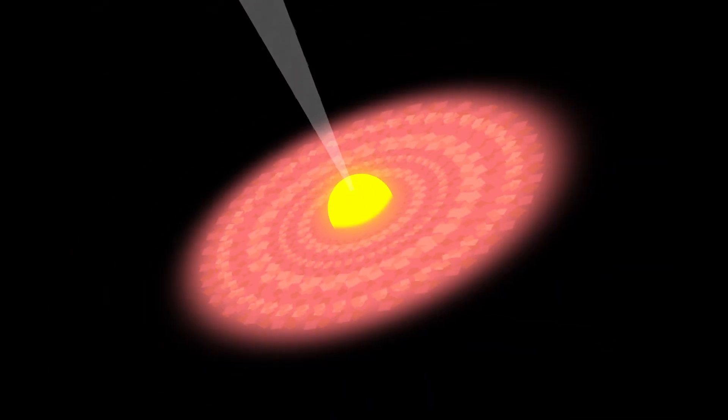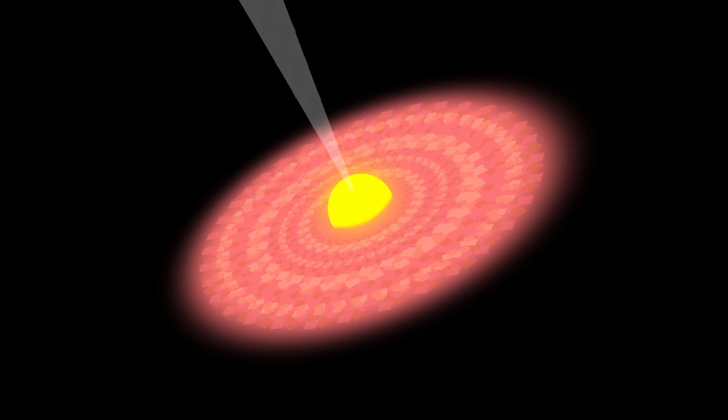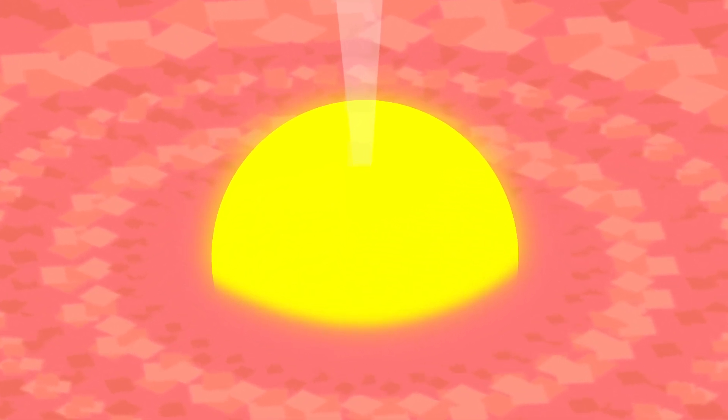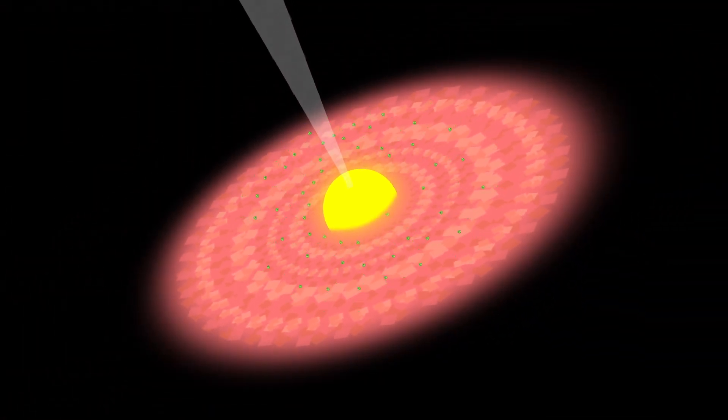Take a look at the protostar called HOPS-68. This star is experiencing what can only be described as crystal rain. Tiny green crystals made of a mineral called olivine are falling down on this star from its surrounding clouds of gas. The crystals need lava-like temperatures to form, so it's likely they formed near the surface of the forming star, were carried out to the surrounding gas cloud, and fell back down like glitter — really dangerous glitter.